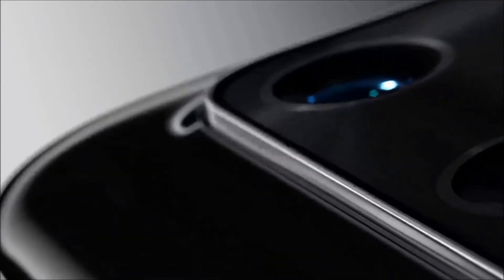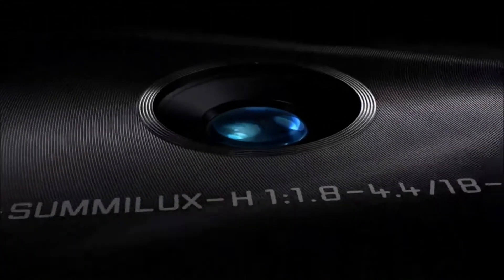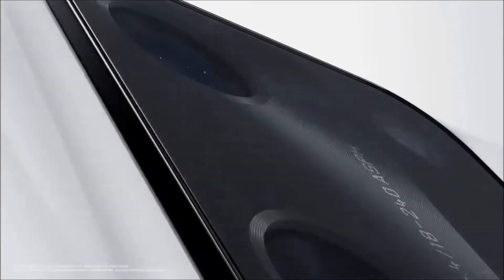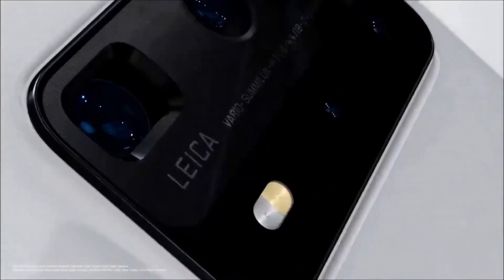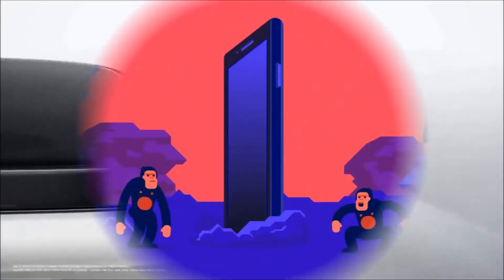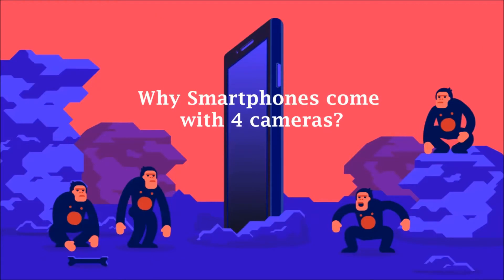The smartphone camera game is improving at a very high pace and is getting closer to DSLR level year after year. But eventually the number of cameras in a smartphone has grown as well. And at this point we have most smartphones with at least 3 or 4 rear cameras. So the question is why smartphones have this many cameras.